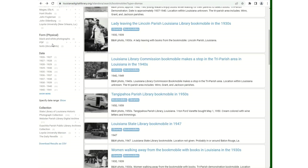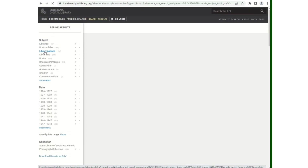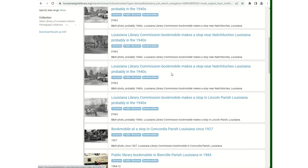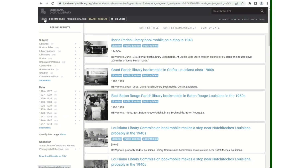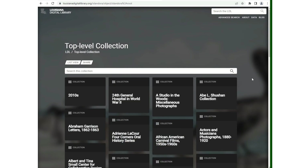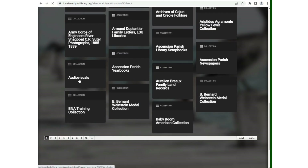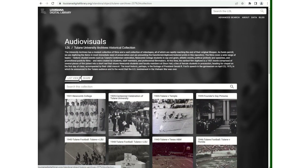You can refine your results. We will now select all collections. We will look at audio-visuals. These are all videos for you to view.